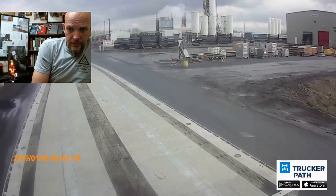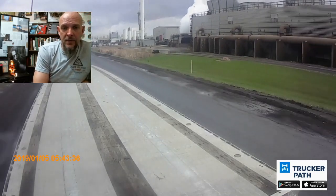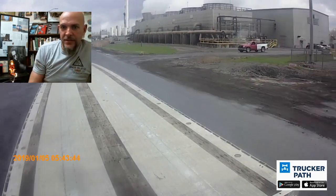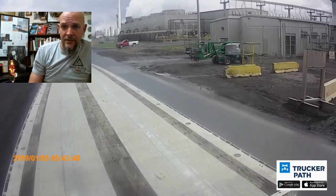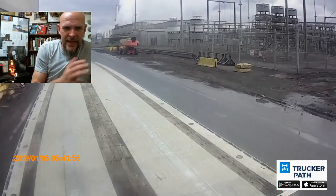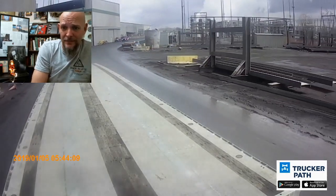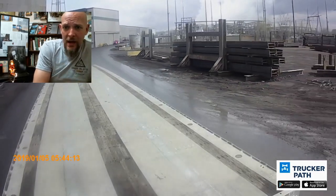Looks like I just passed yards four and five — usually the first yards I'd go to to pick up beams — so I'm going to the back side of the mill. One thing I wanted to show with this footage is not only how to navigate these steel yards, but how amazing these places are. We live in a really amazing place. Look at these mills — they're taking things out of the earth and turning them into steel beams that we load onto trucks and drive around the country.